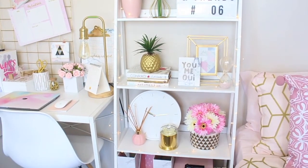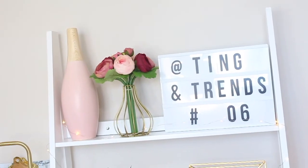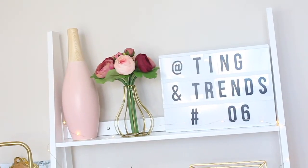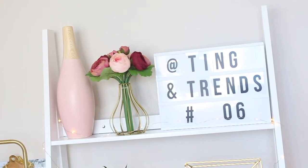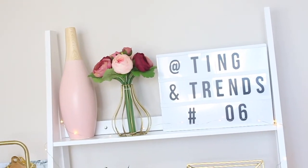Moving on, beside my desk is the leather white shelf from, of course, the Warehouse. On the top shelf, I got this pale pink jar, a flower vase, and a light box with 'thing entrance 06', all from the Warehouse.